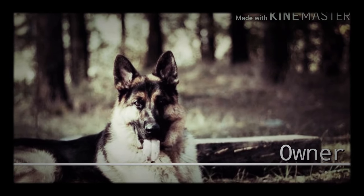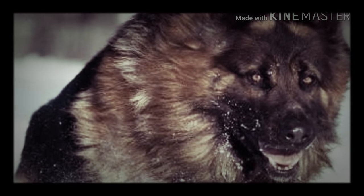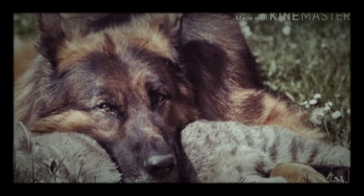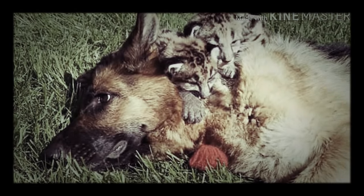Strong protective instincts are a hallmark of this breed. They care deeply about their people and will do whatever it takes to keep them safe. It's important that this dog have proper socialization and training starting from puppyhood to make sure they grow up comfortable around strangers and don't see them as a threat.